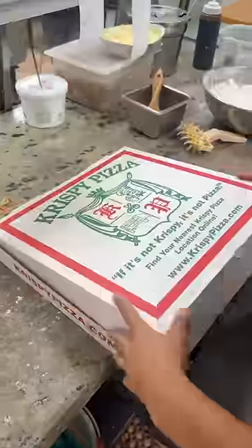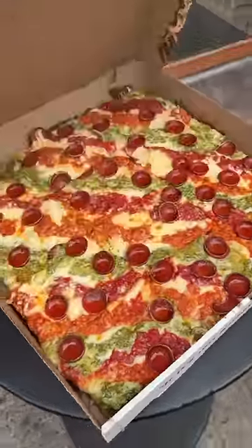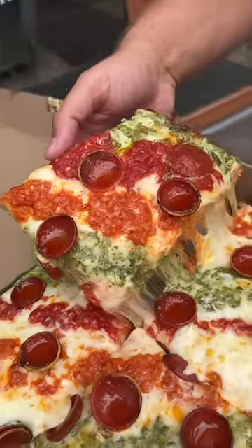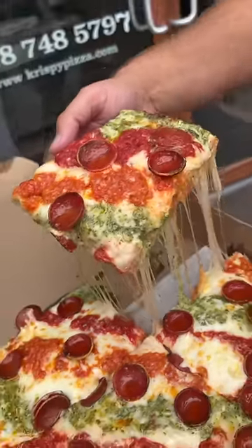The dough is thick, fluffy, and crispy all at the same time. The pepperoni is charred with the perfect amount of oil and their sauces are delicious. Follow us for more New York City food spots.